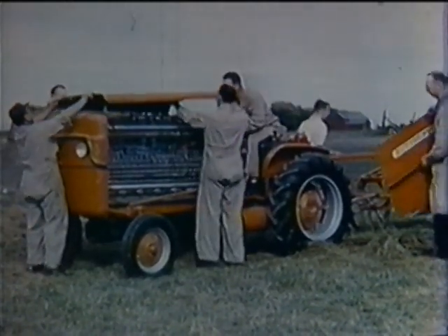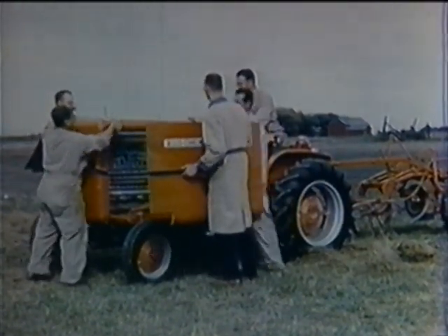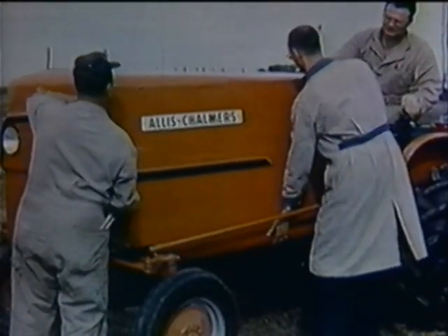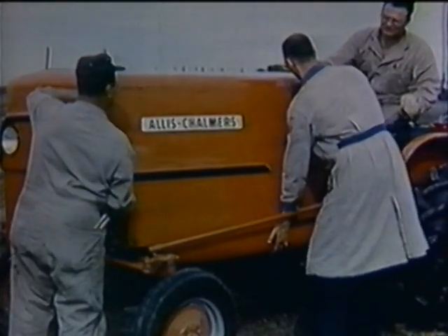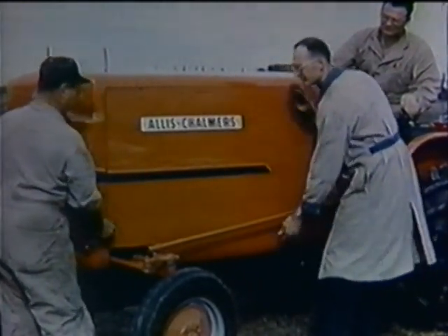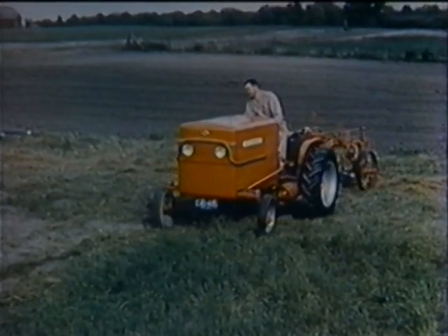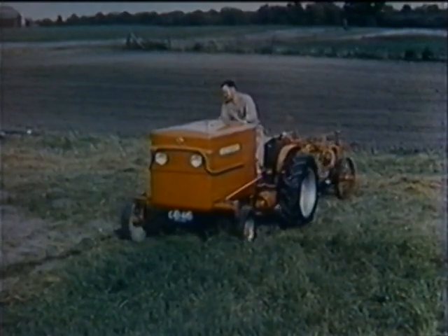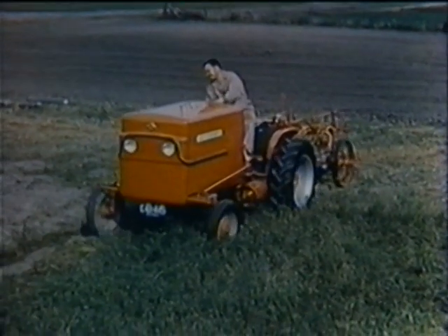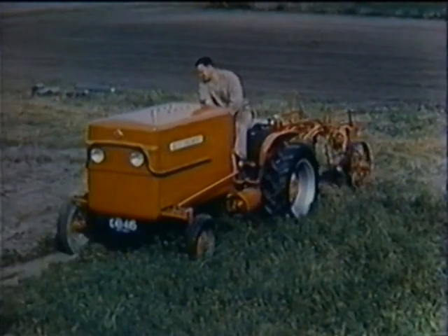Protective covers are placed on the tractor as it is prepared for a demonstration in the field. The tractor has developed 3,000 pounds of drawbar pull on a dynamometer test. This field test through hard, dry ground pulling a multiple bottom plow demonstrates the pulling power of this engineless tractor.